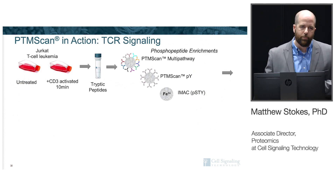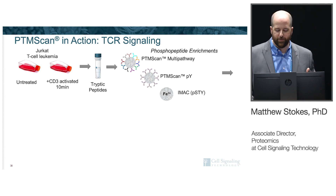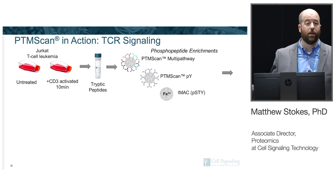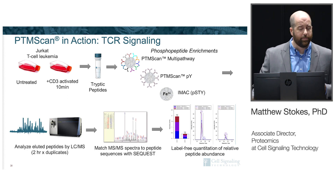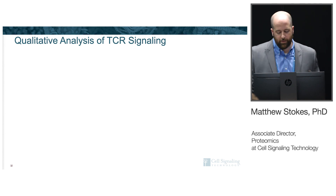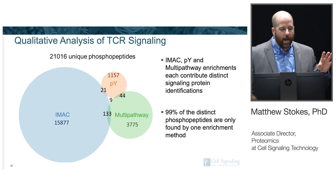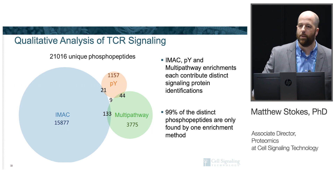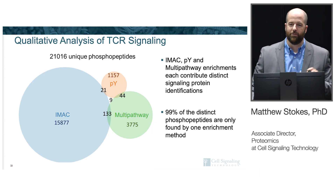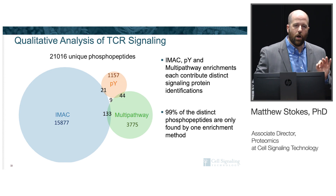We tested these three methods in a simple experimental system: Jurkat cells, untreated or treated with anti-CD3 antibody. We digested peptides and performed the three enrichments — multi-pathway, phosphotyrosine (as a motif antibody), and IMAC — in parallel, separately. After running mass spec and quantifying, a Venn diagram shows the number of unique phosphopeptides from each approach. Again, IMAC is the biggest circle, identifying the most phosphopeptides. Strikingly, 99% of the phosphopeptides identified were found in only one of the three enrichments — these are truly complementary tools, and covering a pathway comprehensively requires all three.